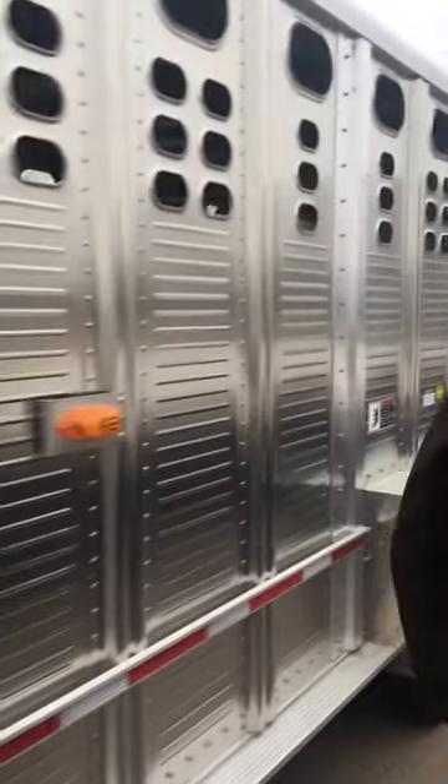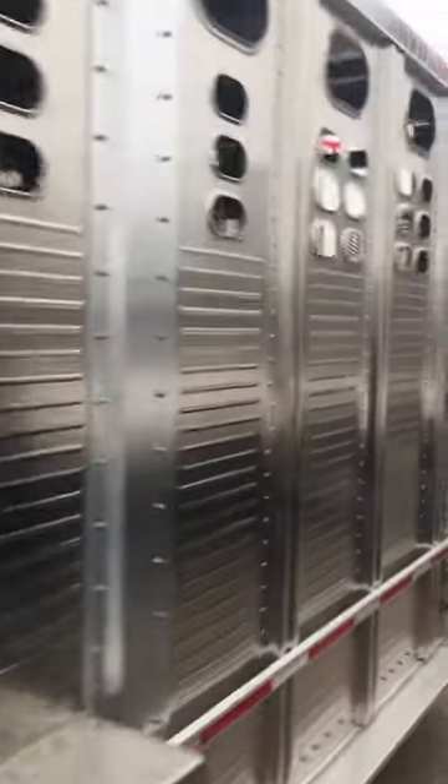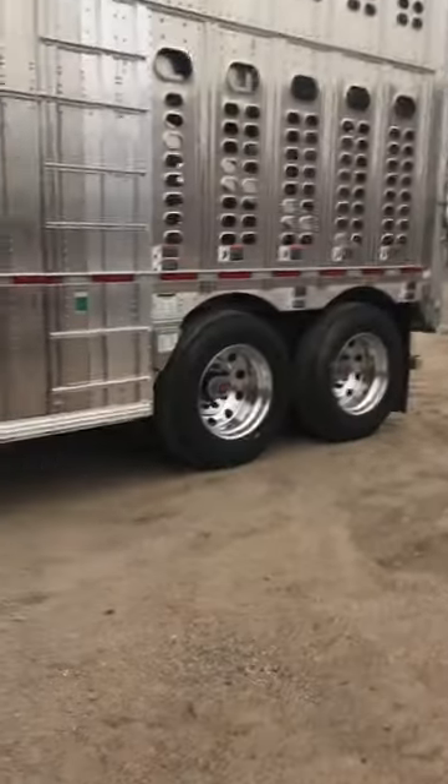All of our trailers, all of our goosenecks are made at the same factory up in Yankton. The same material that we use on the livestock trailers, we use on the Foreman's — same floors — so the same dependability that we have on our bullwagons we have in our goosenecks.